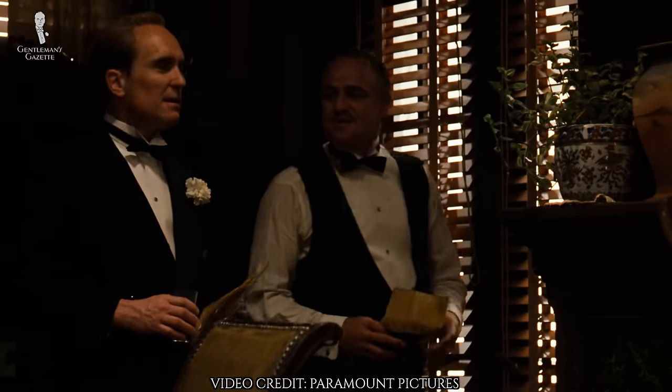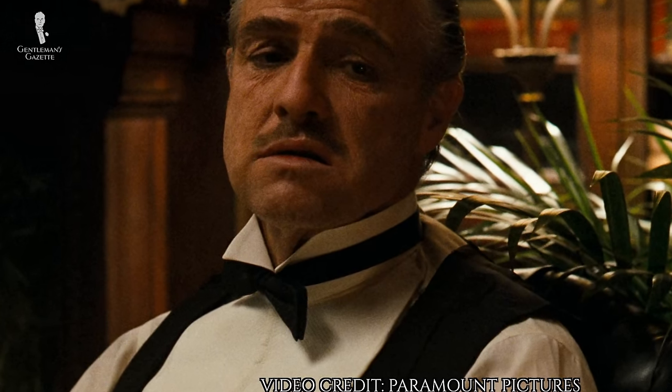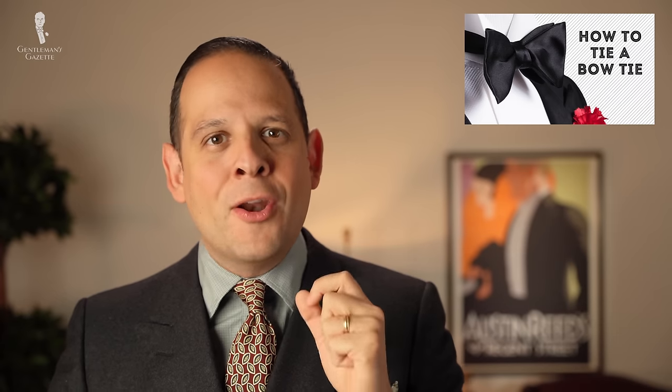You can definitely see that it's a bib shirt front when he takes off his jacket. Now just look at his bowtie — it's dangling there, very symmetrical, and the tips are exactly on point. It's very flat, and it's a sure sign that in the movie they used a pre-tied bowtie. Back in the 40s, men would have tied their own bowtie, so that's definitely not accurate.